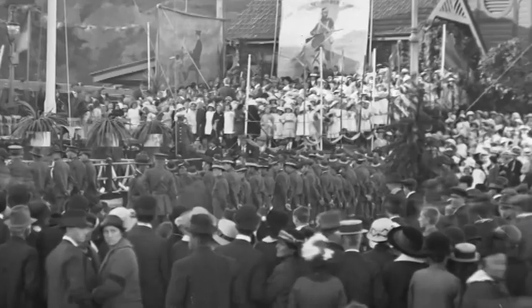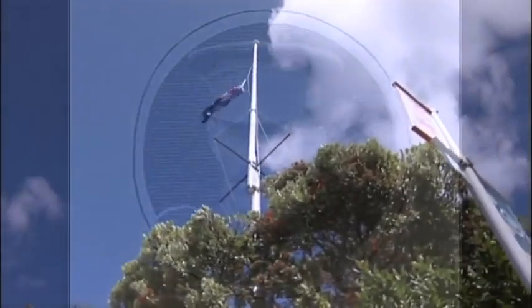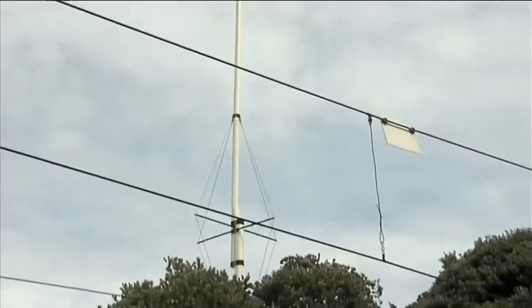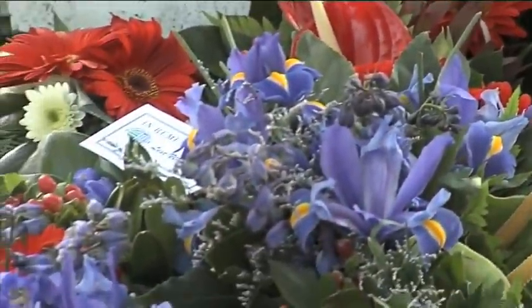37 New Zealand Railwaymen lost their lives at Gallipoli, 10 from Batoni. The most prominent of whom was Major Norman Frederick Hastings, who died at Gallipoli on Monday the 9th of August at the Chunuk Bair Offensive, while serving as part of the Wellington Mounted Riflemen. In the contingent of 173 that Hastings and the others served in, 53 died on the same day. Major Hastings was mentioned in dispatches and received the Distinguished Service Medal and the French Legion of Honour for his bravery.